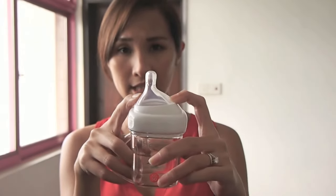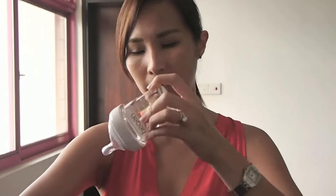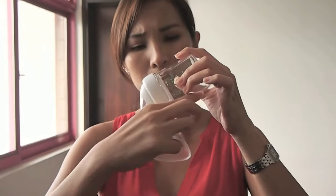First off, what I really liked about the bottle is the cleverly designed off-center teat which allows for upright feeding. When I hold the baby this way and hold the bottle this way, the milk just flows easily to the tip